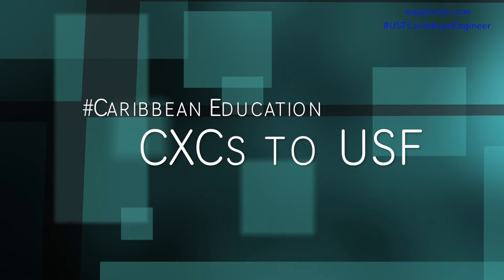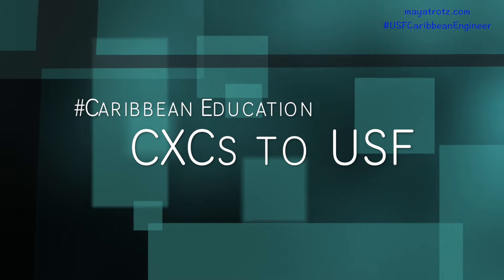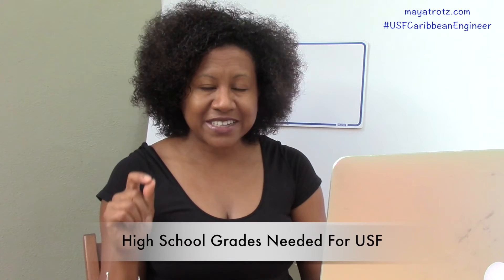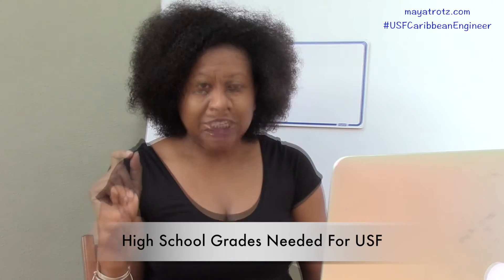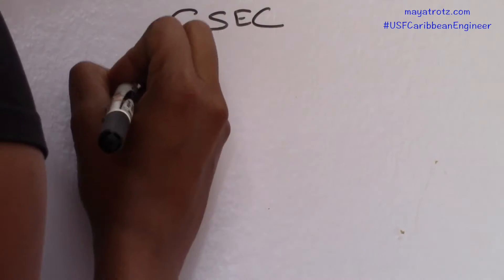So how do you get into USF for undergraduate if you are in the Caribbean doing CXCs? You can apply directly or through our Pathway program. Applying directly, you must have a minimum high school GPA of 3.0 and above. USF uses your CSEC and CAPE scores to calculate that.